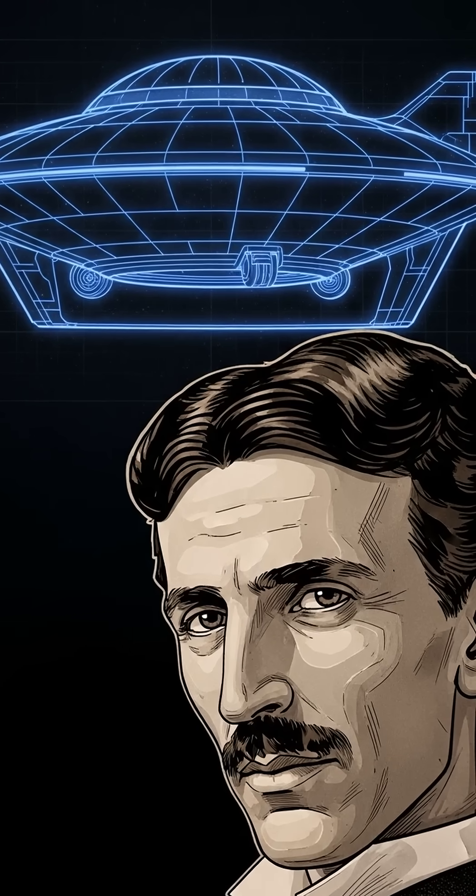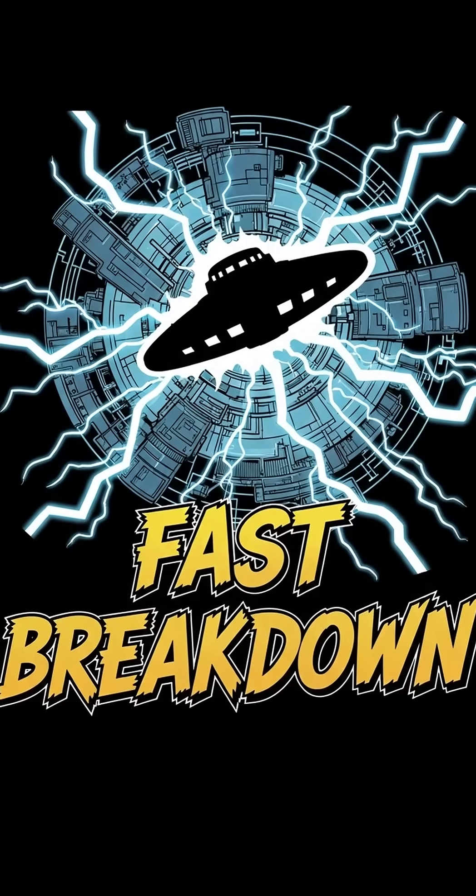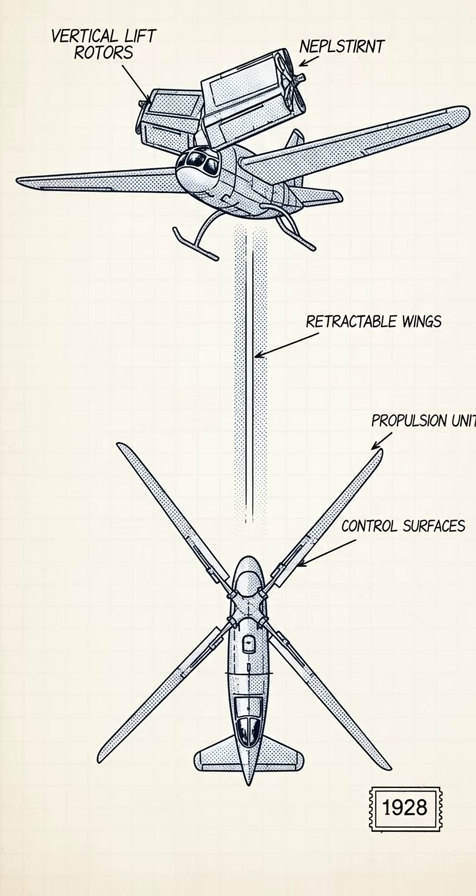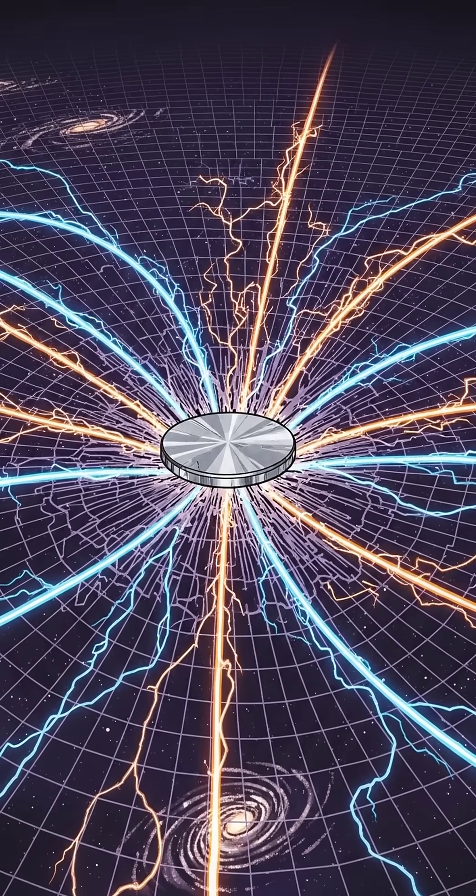Did Nikola Tesla sketch the perfect flying saucer? Here's the fast breakdown. In 1928, Tesla patented a craft that could lift straight up and then cruise, like a helicopter-plane.